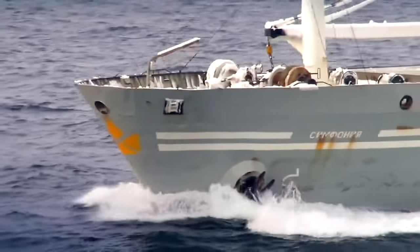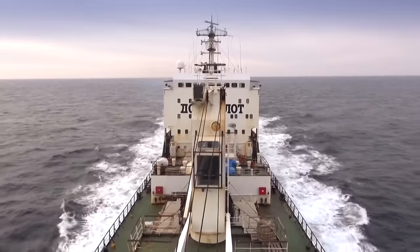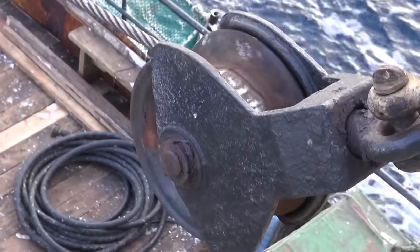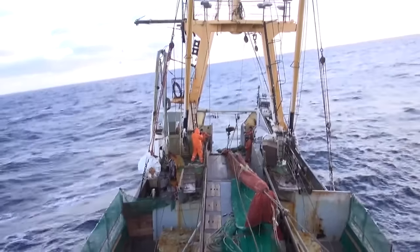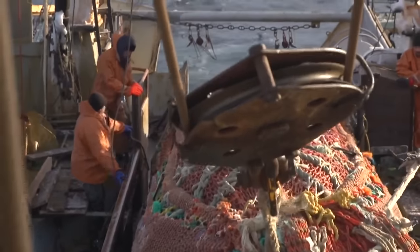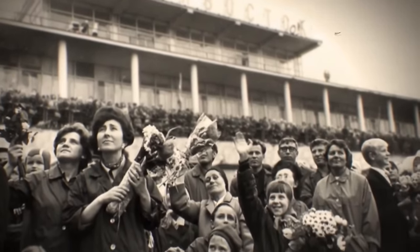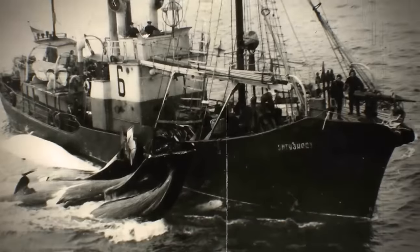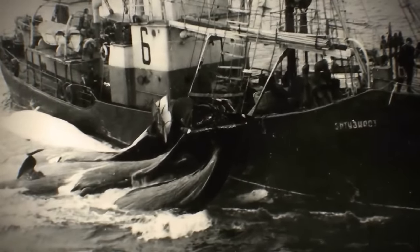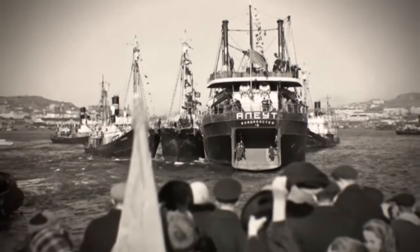This expeditionary way of natural resource development was invented more than a century ago, mainly for hunting and processing of whales in the polar latitudes far from ports where processing would be possible. In the middle of the last century, huge flotillas numbering dozens of vessels sailed across the oceans. The Soviet fishing fleet was the most productive in the world — at its peak, fishermen extracted up to 11 million tons of fish and seafood a year.